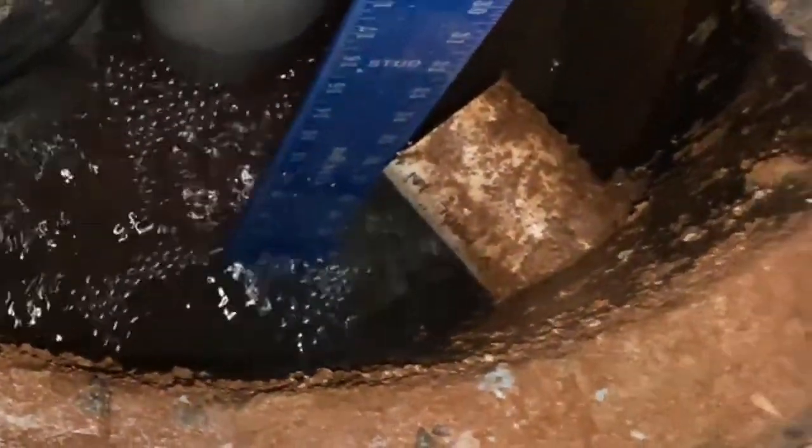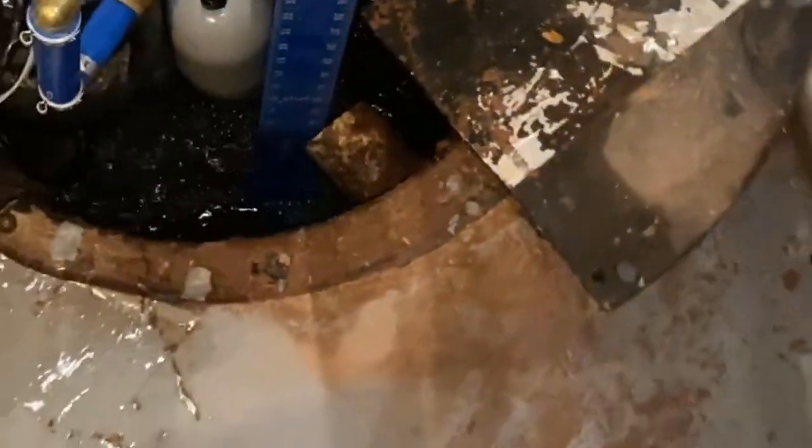The pump is running every nine seconds and about four inches were filling up during that time. It looked like the situation is over now and we could finally get some sleep.